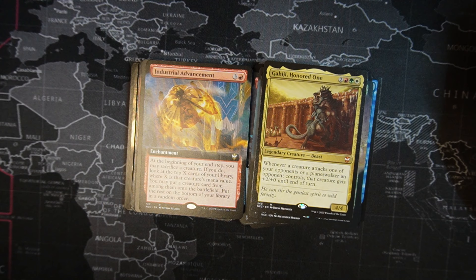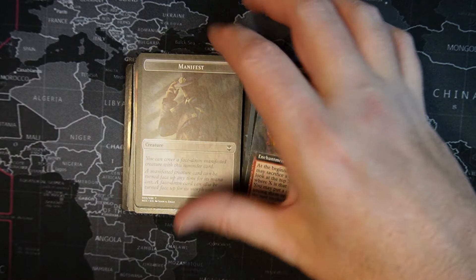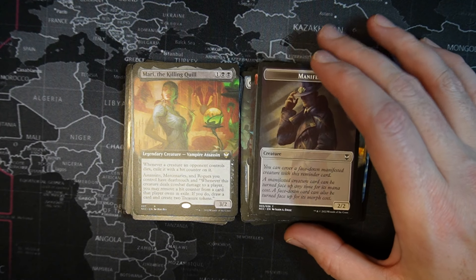Industrial Investment — I just bought one the other day. One red, three colorless enchantment. At the beginning of your end step, you may sacrifice a creature. If you do, look at the top X cards of your library where X is that creature's mana value. You may put a creature card from among them onto the battlefield. Put the rest on the bottom of your library in a random order. Manifest token — yes, I need another manifest token because it's easier to play that way.